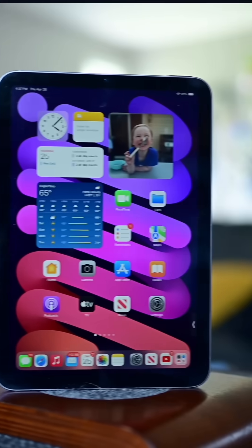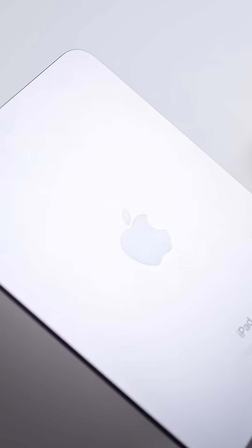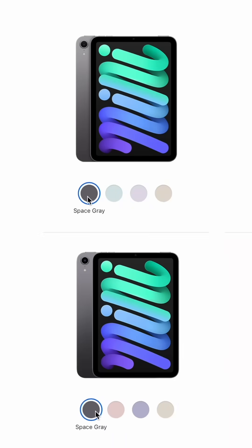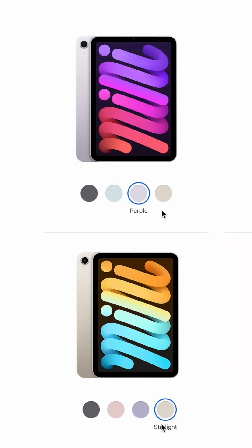Apple just introduced a brand new iPad Mini. Let me tell you what's new. The new iPad Mini 7 keeps the same design as before, with flat sides, a flat back, and an 8.3-inch Liquid Retina display on the front. It still comes in space gray and starlight, but adds a new lighter purple and a new light blue to the color mix.